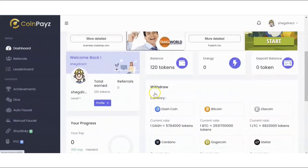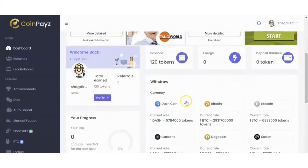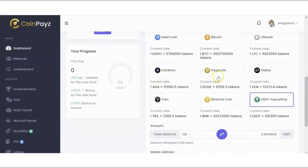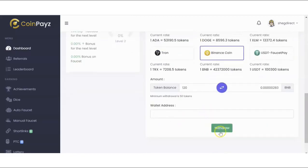When you go back to your dashboard you can see total tokens earned — I've just added an extra 60 tokens. Now if you want to withdraw your money you have different options: dash coin, Bitcoin, Litecoin, Cardano, Dogecoin, Stellar, Tron, Binance Coin, and USDT. Select any option — for example, clicking Tron shows the amount you'll get in Tron, Cardano shows the Cardano amount, and so on. The minimum withdrawal is 50 tokens, which I've already passed. Just enter your wallet address and hit the withdrawal button. That's how you make money on CoinPays and get paid in crypto.